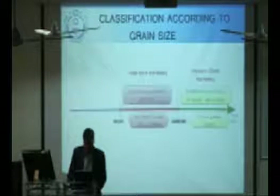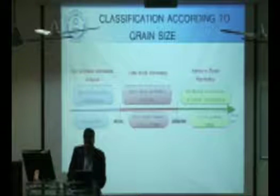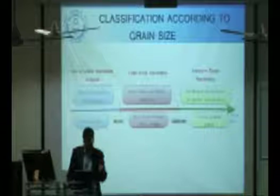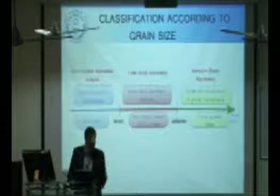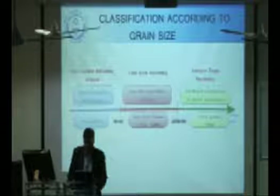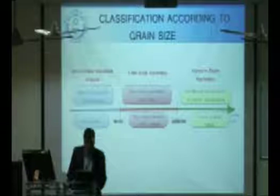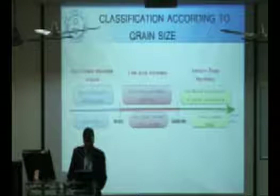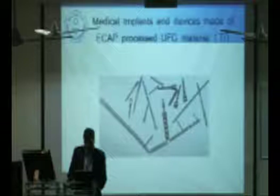Our work falls under the ultra-fine grain metals area. In the conventional metal forming process, we take coarse grain metal and do traditional plastic deformation. Intensive strain hardening takes place and the shape changes. But in severe plastic deformation, we do little work hardening while introducing more strain, and we are able to reduce the microstructure without changing the shape of the samples.